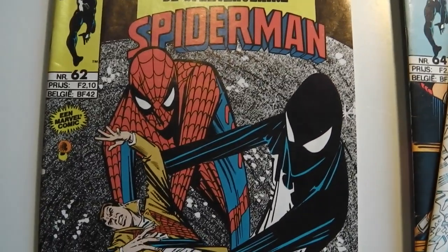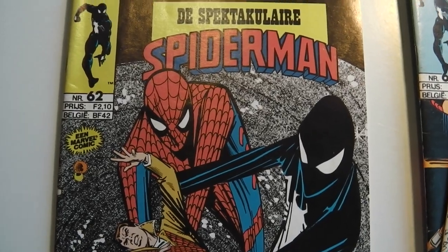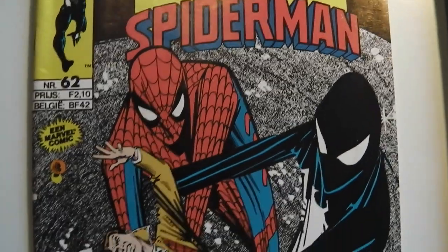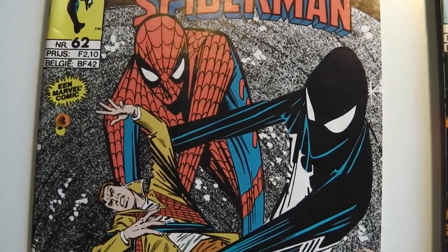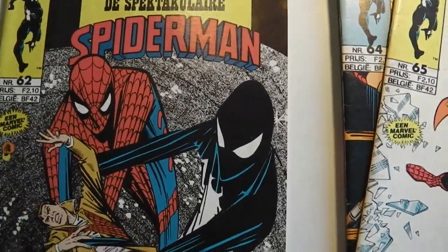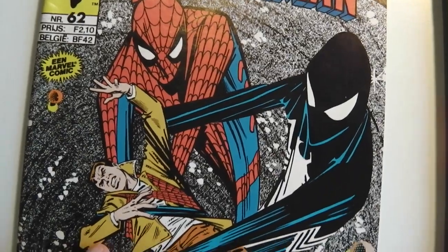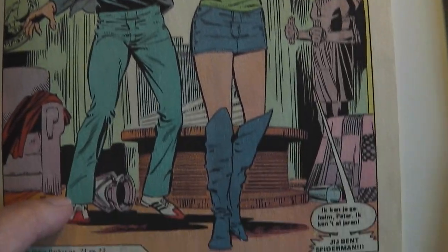It was published in the Netherlands from the late 1970s until somewhere in the 2000s. Then the licensing deal the Dutch publisher Junior Press had fell through because they couldn't afford it anymore. But I was brought up on these Dutch translated editions by Junior Press — that might look a bit weird to you if you're not Dutch.